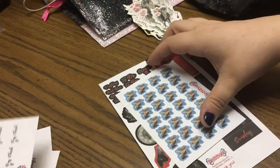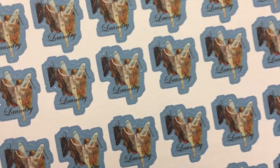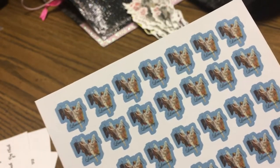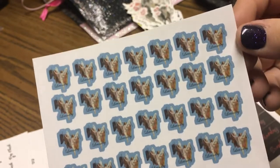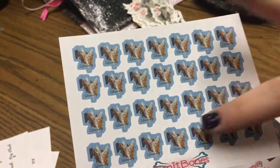They're really nice — I like the size, very small so they don't take up a lot of space. Then I picked up the laundry stickers — it's a cute little fairy putting laundry on a clothesline. I'm pretty sure I got the small size. It's a nice little functional sticker to mark when I need to do laundry.